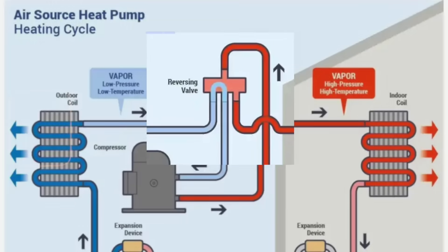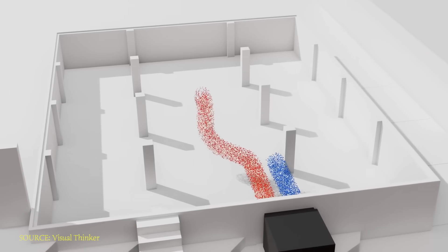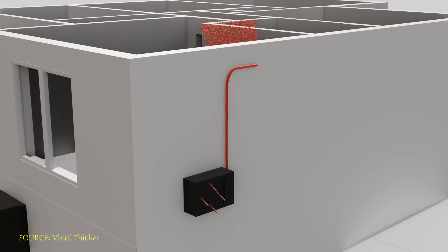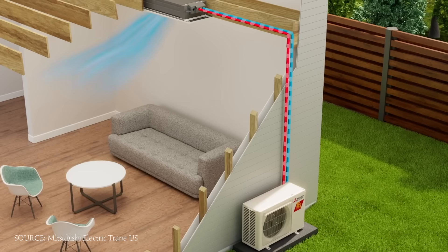Let's start with the basics. Heat pumps are basically air conditioners with a reversing valve. Instead of creating heat through combustion like a furnace, heat pumps simply move existing heat from one place to another using a refrigerant inside of a closed circuit. So even when it's cold outside, there's still heat energy in the air — just less of it — and the heat pump's job is to capture that energy and transfer it inside your home.